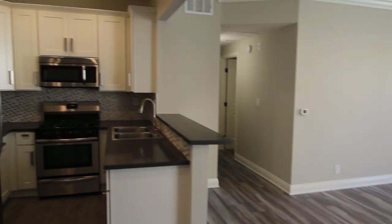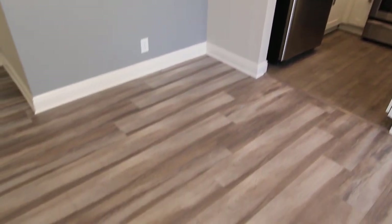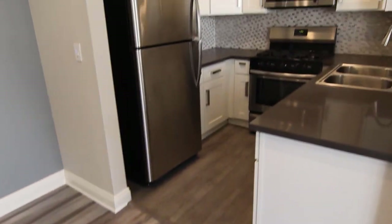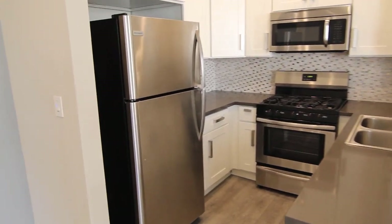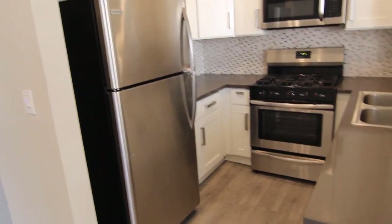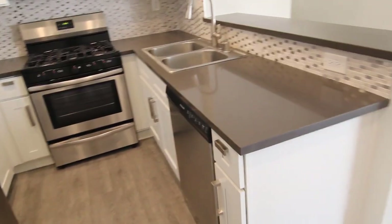This apartment comes with brand new hardwood floors, and a kitchen with all new stainless steel appliances including a fridge, oven, microwave, and dishwasher.